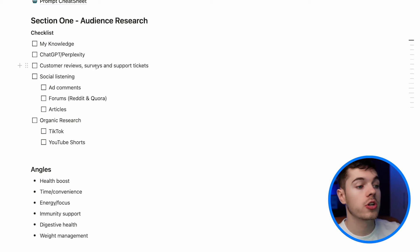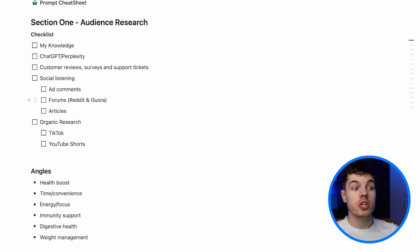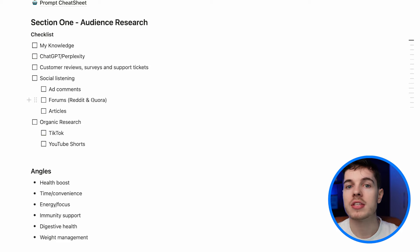Once you've done this for customer reviews, you're going to do it again for your surveys and then your support tickets. And this is before we even get onto social listening — ad comments, Reddit posts, and Quora forums — which you 100% should be doing as a creative strategist, because the goal is to listen to your customers and prospects and work out how they communicate about their pain points and the benefits of your product. What nuances do they use? What words, what phrases? Then you log it inside here and sprinkle it back into your messaging so that you sound like a consumer talking to a consumer rather than a brand talking to a consumer.